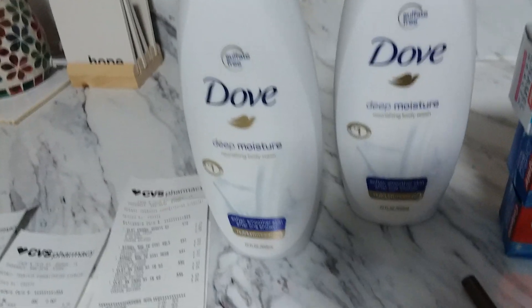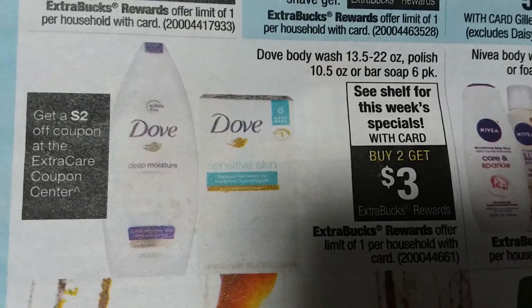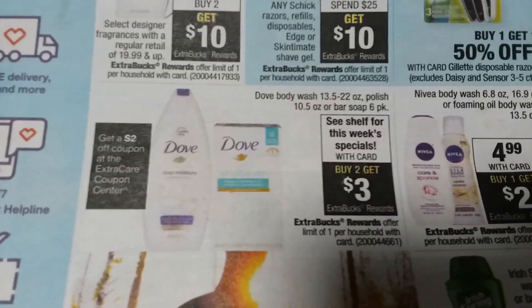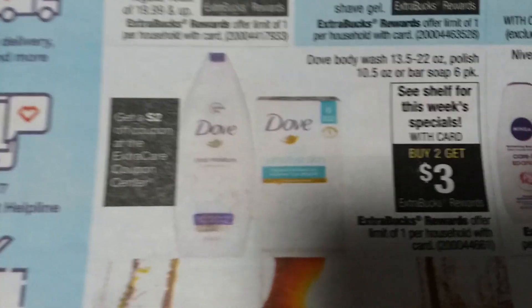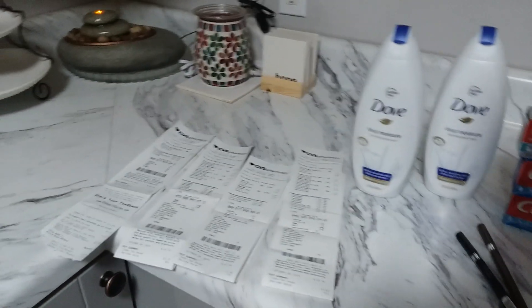I then rolled my five dollars extra bucks to the Dove transaction. Dove body wash - you can use body wash or bar. I used body washes because I had a $2 off six body wash CRT. Also, there's a $2 instant coupon when you scan your card at the Redbox machine at CVS - don't forget to scan that because there's a $2 instant coupon. Dove is buy two get three dollars extra bucks.